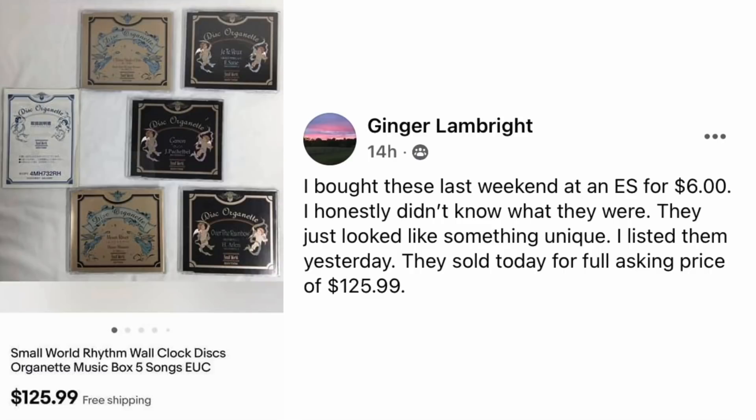Ginger Lamp Bright bought these last weekend at an estate sale for $6. She honestly didn't know what they were — they just looked unique. She listed them the next day and they sold for full asking price of $125.99. The item is Small World Rhythm Wall Clock Discs, Organet Music. Paid $6, sold for $125.99.